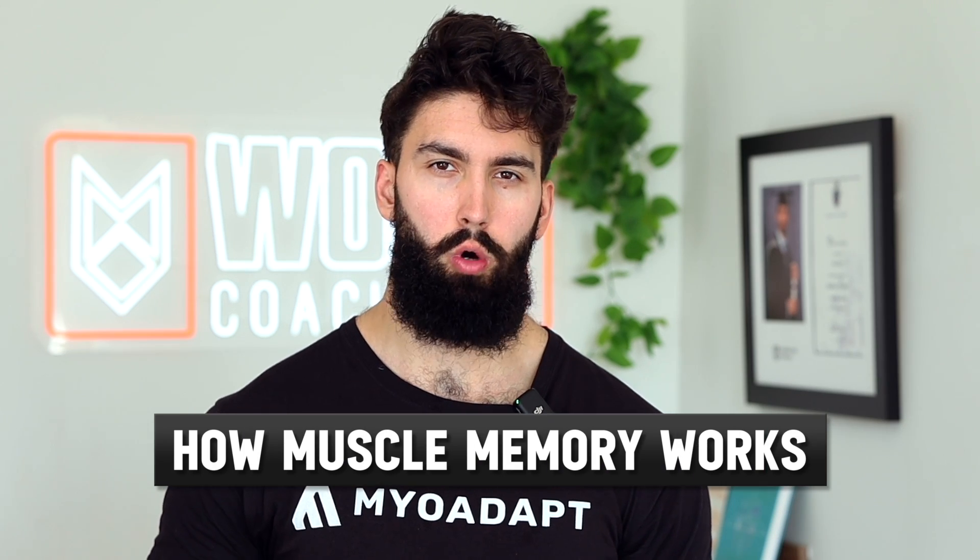Let's start with how muscle memory is supposed to work. Muscle memory refers to the idea that after a layoff from training, regaining lost muscle is a lot easier than gaining it in the first place. For example, let's say you've been training in the gym for five years and you take a year fully off. The idea is that when you return, it might take you only six months or 12 months to regain those five years worth of muscle growth.